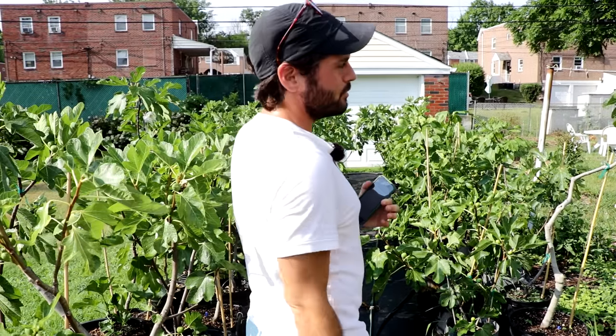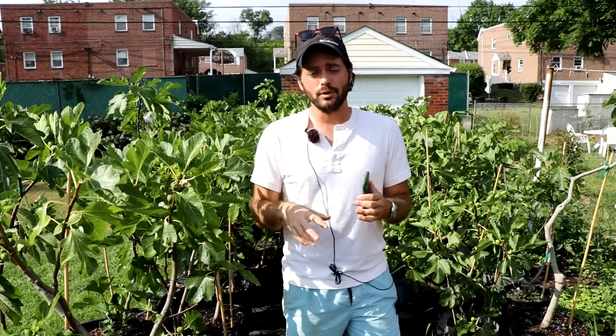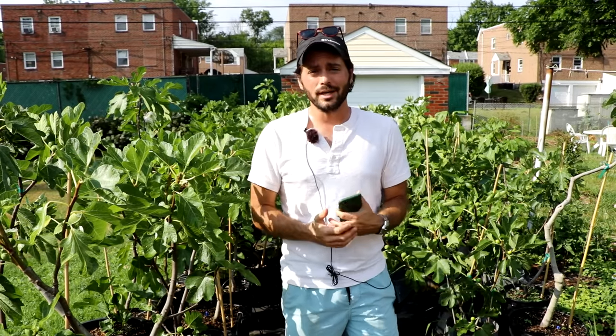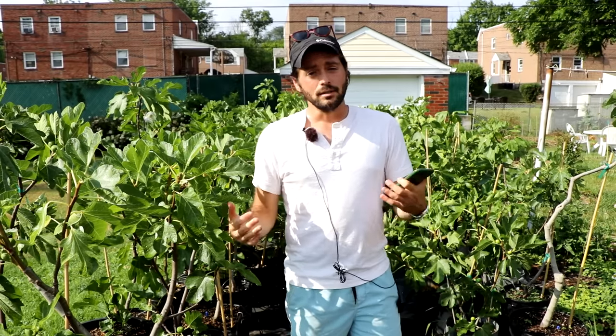All right everybody, this is Ross, and if you are brand new to growing figs this is going to be the video for you. I'm going to explain in this video at least 10 different facts that you guys probably didn't know about fig trees, and also we're going to answer a lot of the common myths I hear a lot about on the internet regarding fig trees. Like, did you know that the fig is actually an inverted flower?